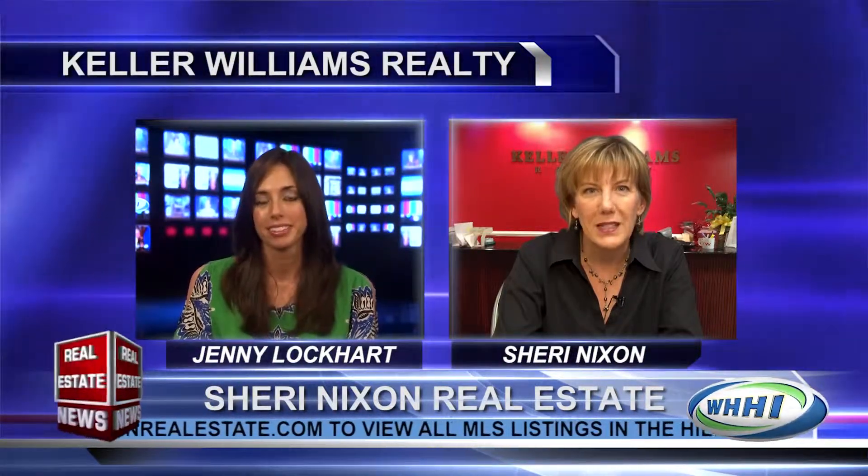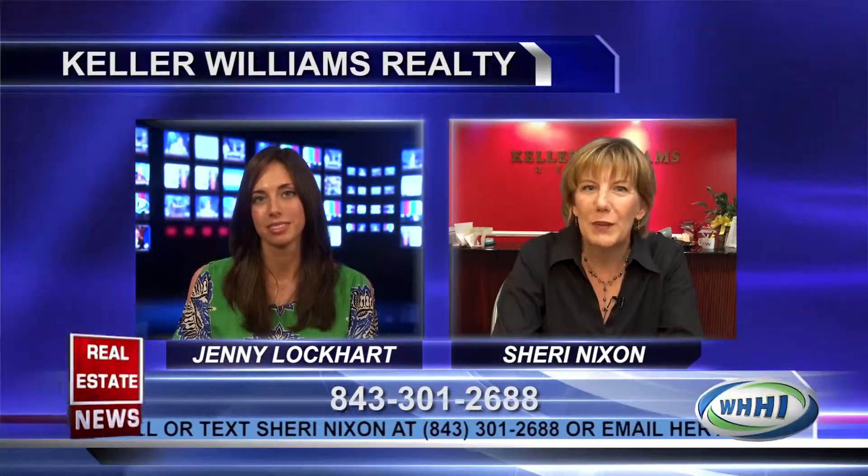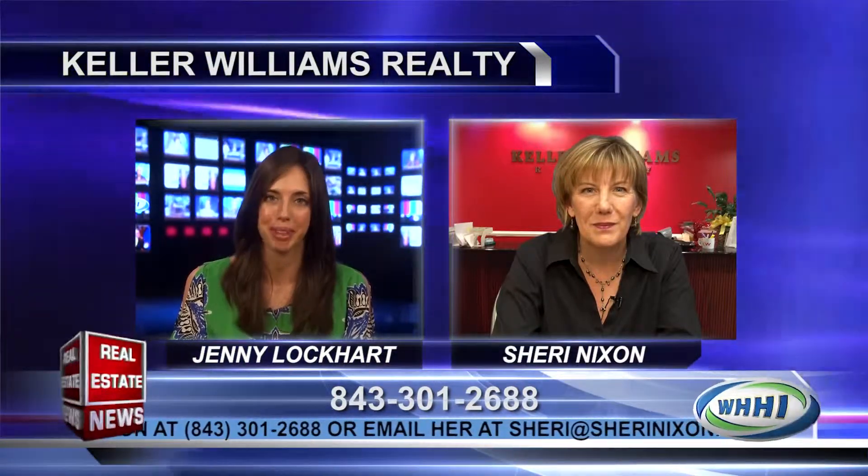It sounds like a great opportunity for someone who wants to live on the ocean or invest in oceanfront property. Yes, absolutely. Our viewers are going to want to see this property — it's a great deal and an excellent property. So how can they get in touch with you? They can call me at 843-301-2688, or go to my website, or email me. Thank you, Sherry, so much for your time today. It's always a pleasure.